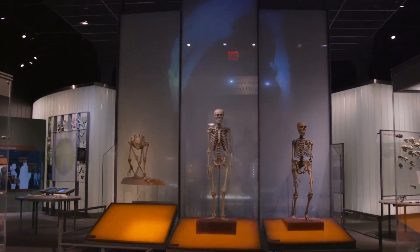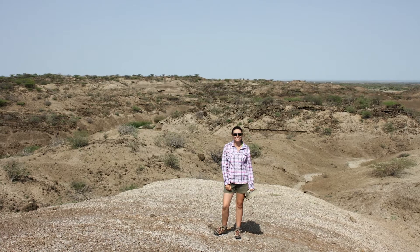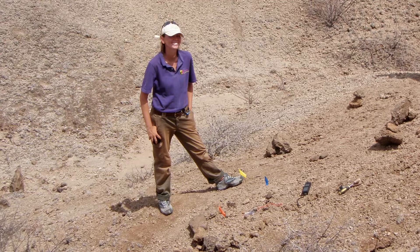Everyone wants to find a hominin — a human ancestor. This involves fieldwork, trying to get out to field sites that are at the very early time periods during which hominins would have evolved.